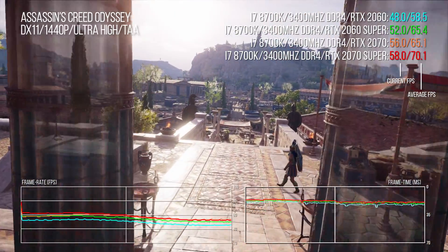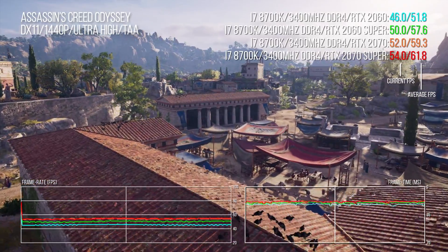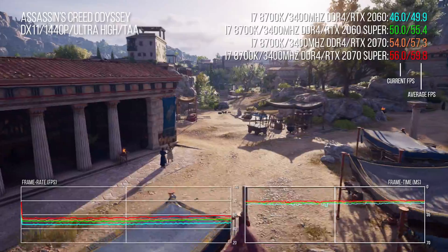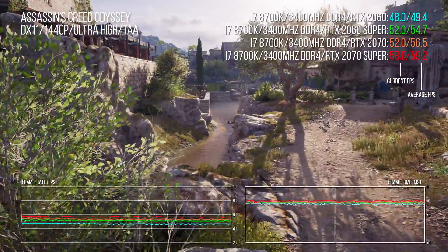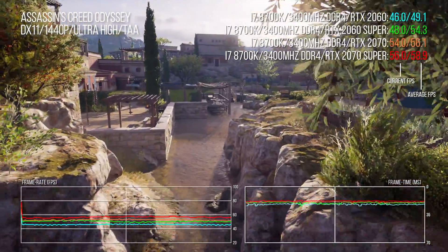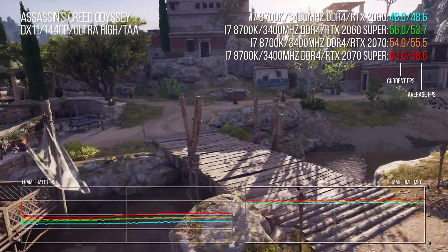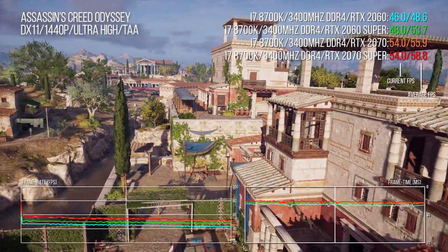The obvious comparison points are stacking Super cards against their non-Super counterparts. In Assassin's Creed Odyssey, the 2060 Super beats its predecessor by around 11% and is only 4% worse than the 2070. Meanwhile, the 2070 Super delivers only about 5% improvement over the 2070 — returns are somewhat diminished because even with an 8700K at 4.7 GHz across all cores, this game can hit CPU limits at 1440p. The pattern is established: 2060 at the bottom, then 2060 Super, the 2070 in the middle, and the 2070 Super at the top.